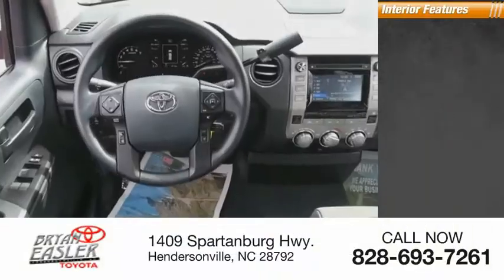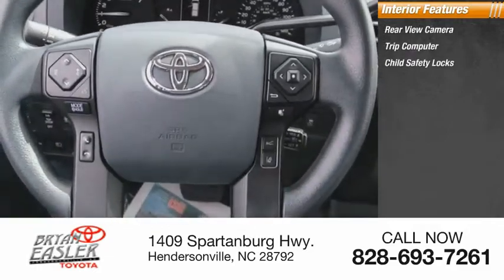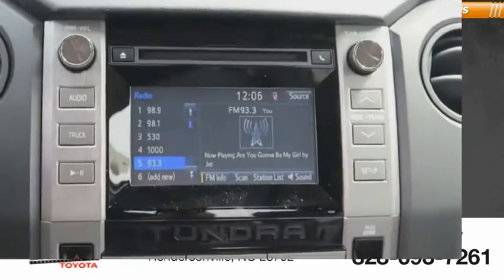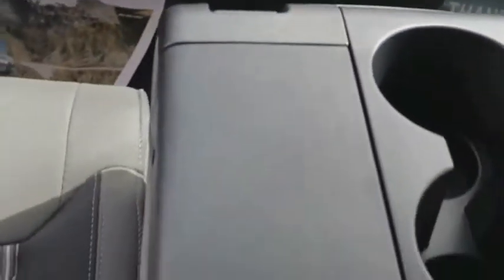Inside you'll find rear-view camera, trip computer, child safety locks, power windows, overhead console. Is Love at First Sight really possible? Let us know when you stop in.